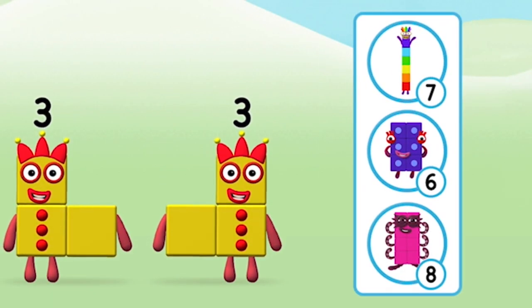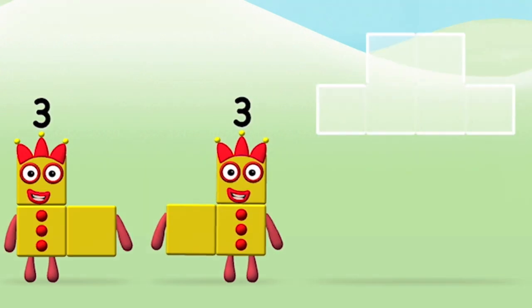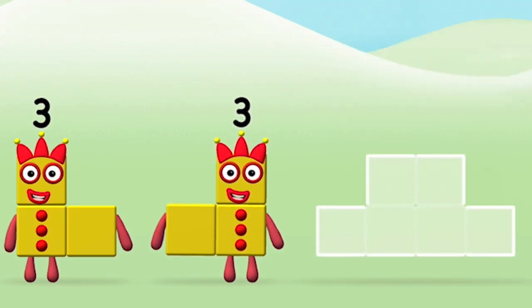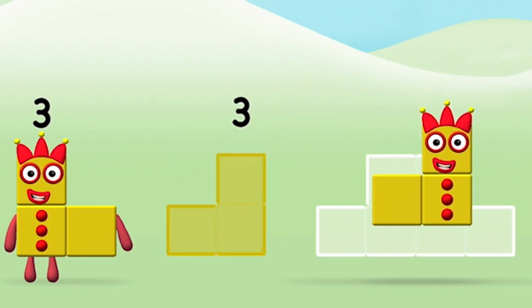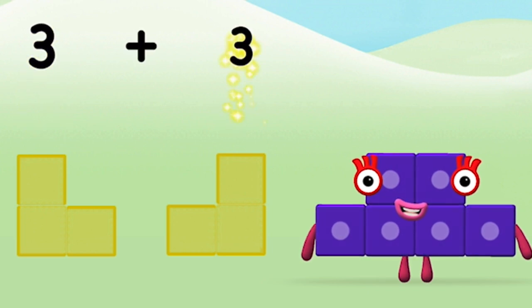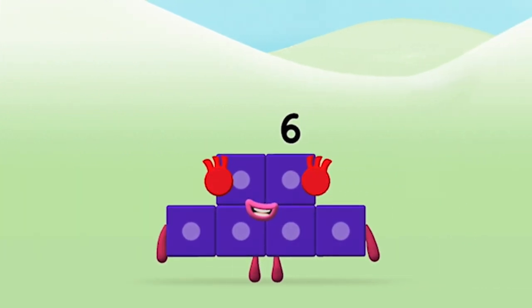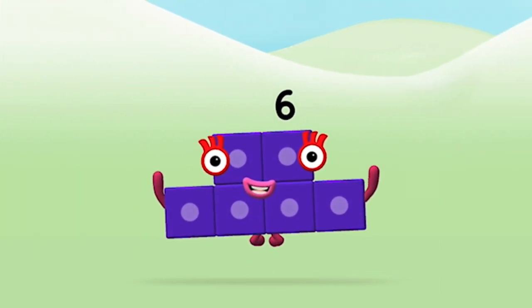Which number block do you think adding three and three will equal? Well done. You were right. Can you add the number blocks together? Three plus three equals six. Well done. You made number block six.